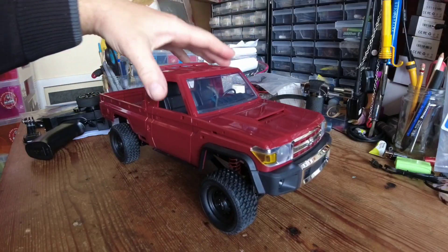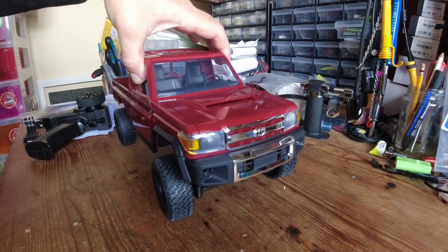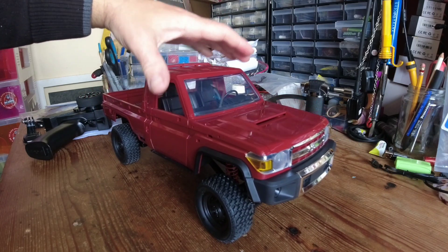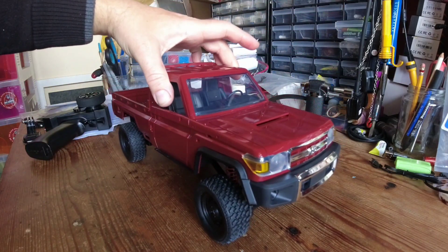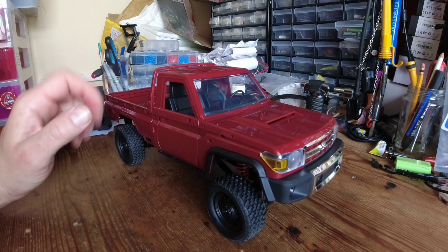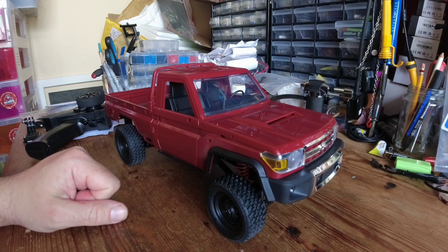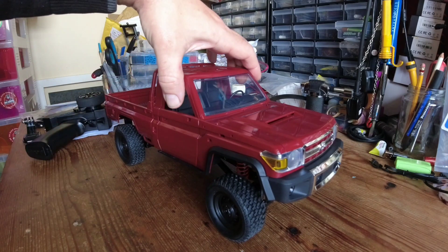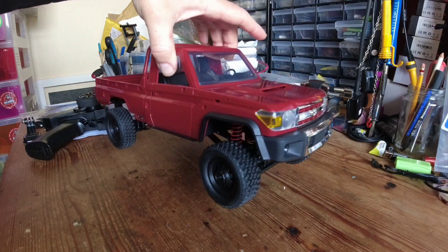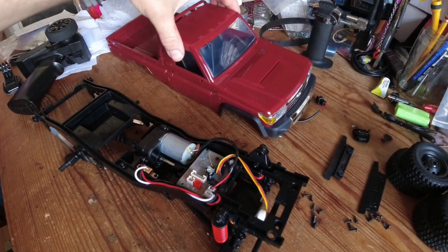Now let's have a quick look underneath the body shell and see what the underpinnings are like. So far I'm reasonably impressed — I wasn't expecting much. I took one look at that plastic chassis and thought this thing was going to be rubbish, but actually it's not that bad. It's got a decent crawl rate and a decent amount of power. It coped with everything I threw at it — there were some steep inclines and it managed to get up them no problem. Let's whip this gorgeous body off and have a look at what we get underneath.